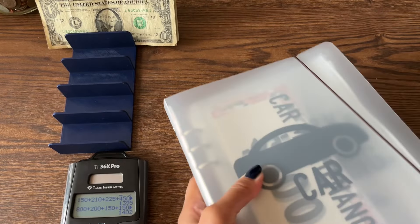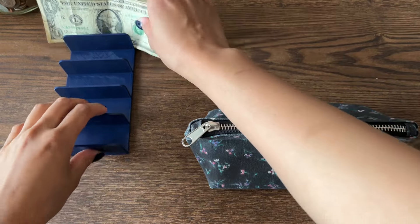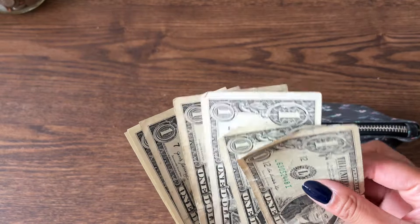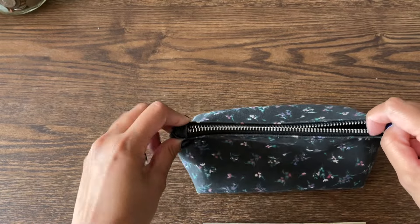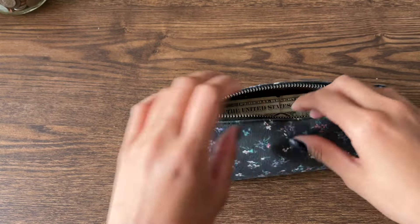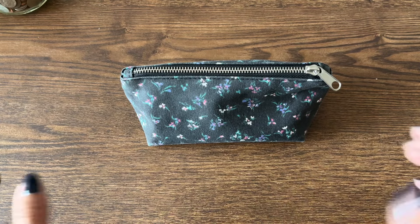That is it for my savings binder. Now we get to do my $1 savings challenge. We have $7 going into my $1 savings challenge — I always open it upside down, when will I learn? Thank you so much for watching my video. I hope you all have a great day and I will see you in my next video. Bye!